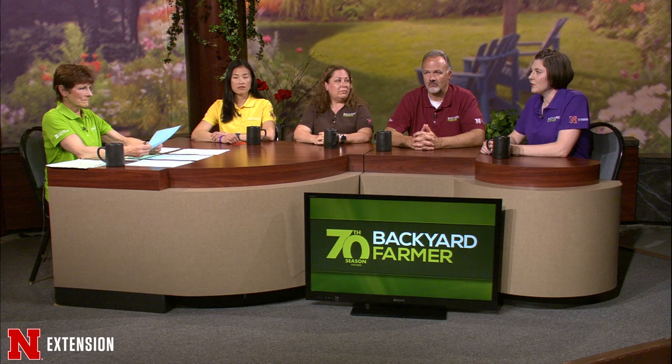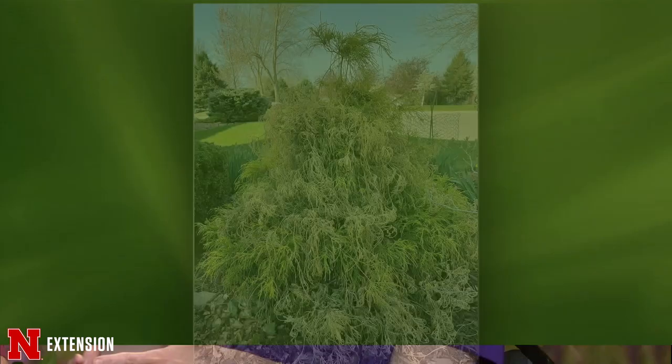From Omaha — damage on a false cypress showing winter desiccation or winter death. About the only thing you can do on evergreens showing that winter damage is prune the dead out and determine whether you're happy with what's left. If more than one-third is dead, the plant will have a hard time overcoming that. If less than a third, it might come back, but it won't regrow in the dead areas. Decide whether to leave it in current condition or remove and replace it.